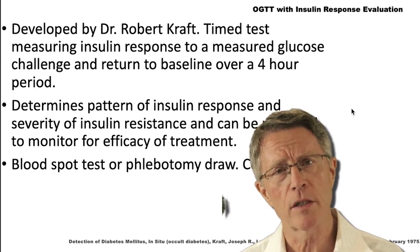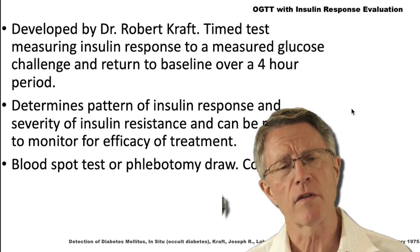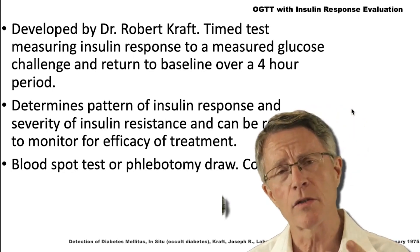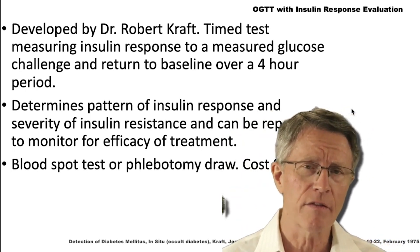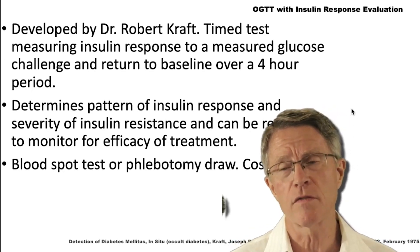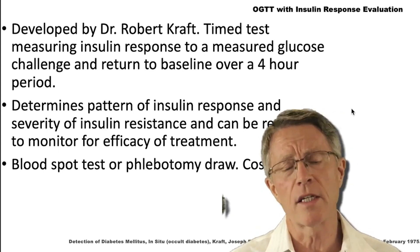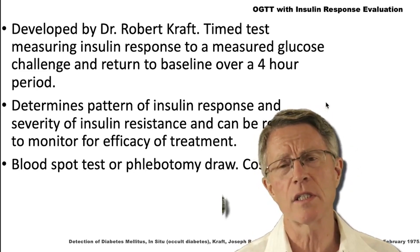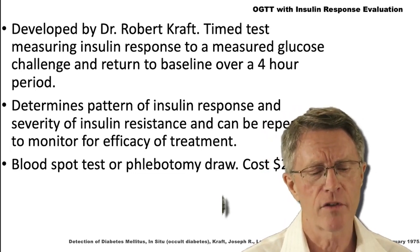With the OGTT, you take blood right before the glucose and then at one hour and two hours. With the Kraft insulin survey, you take blood sugar right before the glucose, then at one, two, three, and four hours. The other difference with the Kraft insulin survey is that you get an insulin value during each of those four blood draws. That's very helpful in terms of telling us whether you're actually producing insulin or whether your beta cells have given out. These are not expensive tests — you can get an OGTT for one to two hundred dollars and a full Kraft diabetes profile for around two hundred dollars.